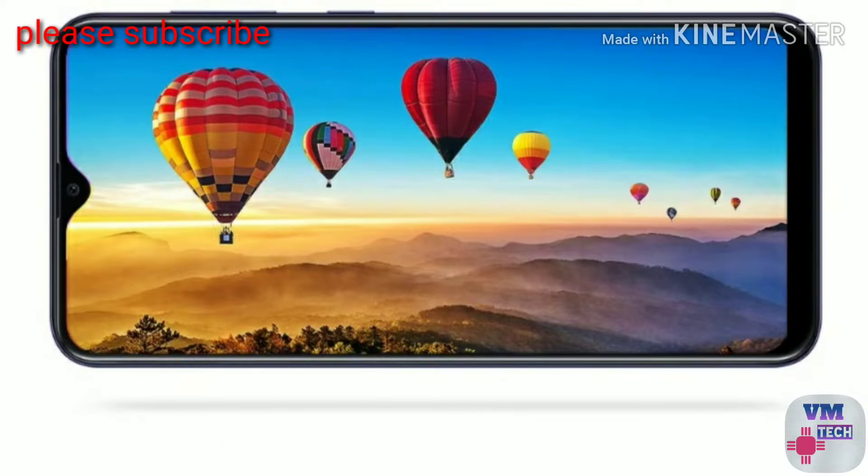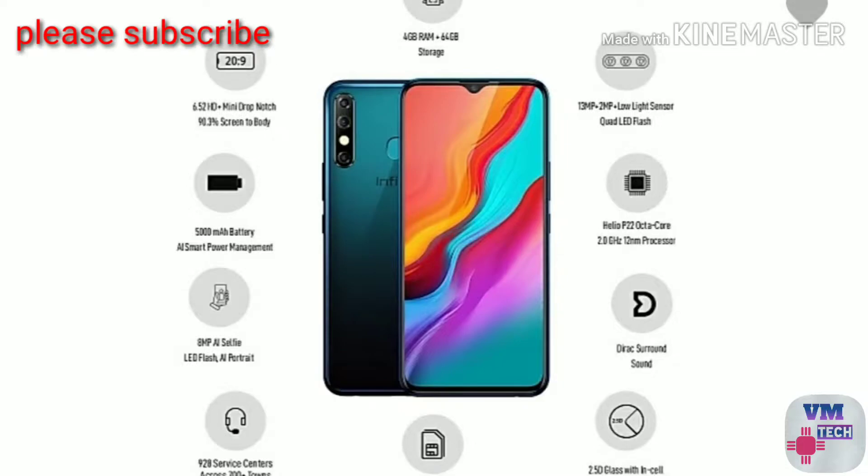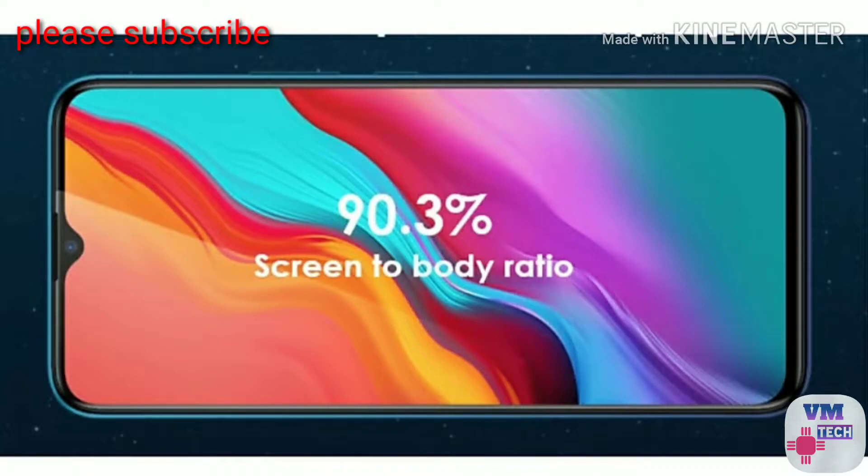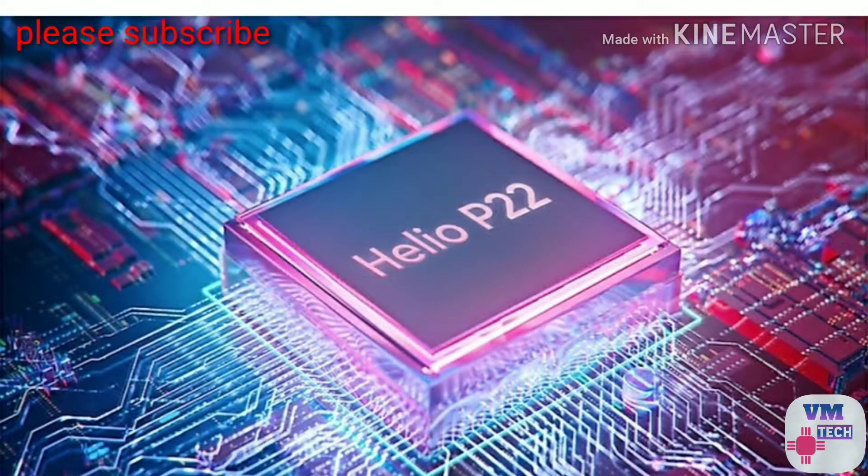The first mobile is the Infinix Hot 8. You will be able to get a lot of features. In this mobile, you have a 6.6 inch display. There is a 16MP selfie camera and a 16MP back camera. There is a depth sensor with 2MP for portrait shots. There is a dedicated night sensor for night conditions, so you can take a lot of photos on mobile.